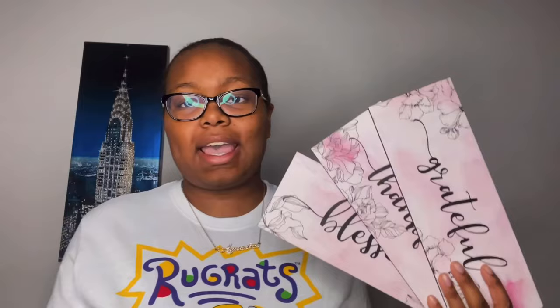The next thing I have is Christian display decor from Amazon, because I'm a Christian and I always have to have Christian pieces in my room. This is a pack of three, and they all say Christian-themed things. The first one says 'Grateful,' the second says 'Thankful,' and the third says 'Blessed.' I'm probably going to hang them together or spread them around my room using command strips, since they are thin wood.